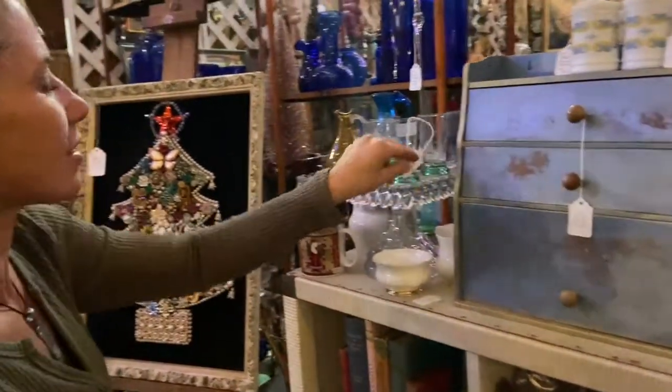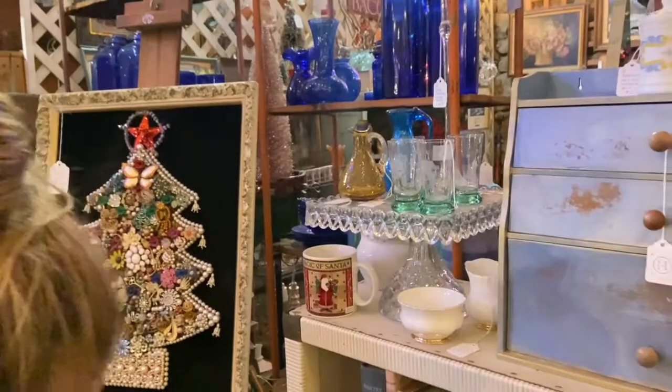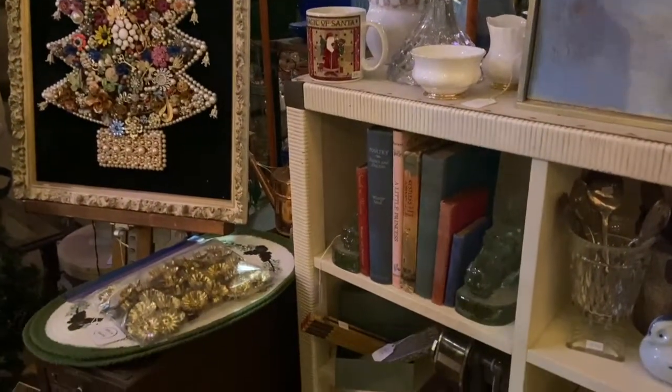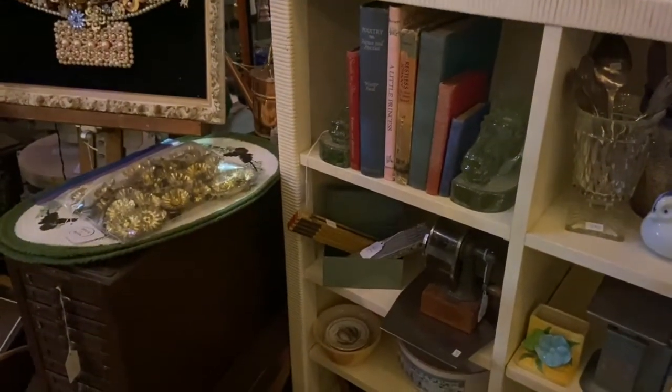Some adorable little shot glasses with fishies on top of them — $14. They are etched glass, which are fabulous. Some vintage and antique, probably from the sixties, office decor and equipment.